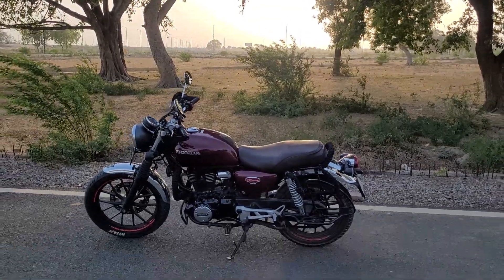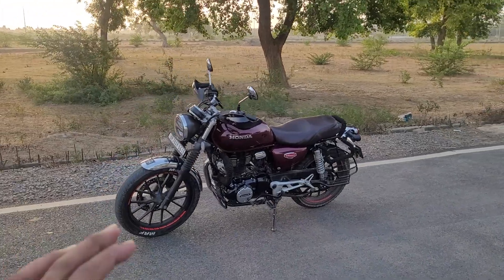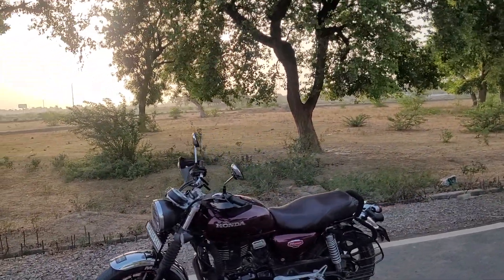I will show you what is my Honda Hness. I am doing what is my Honda Hness. So this is my Honda Hness. You can see that I will show you some changes — I will show you in depth what changes I am doing and what is the cost of every change.